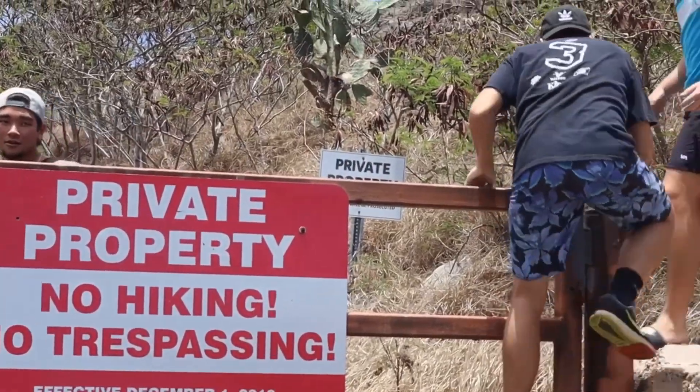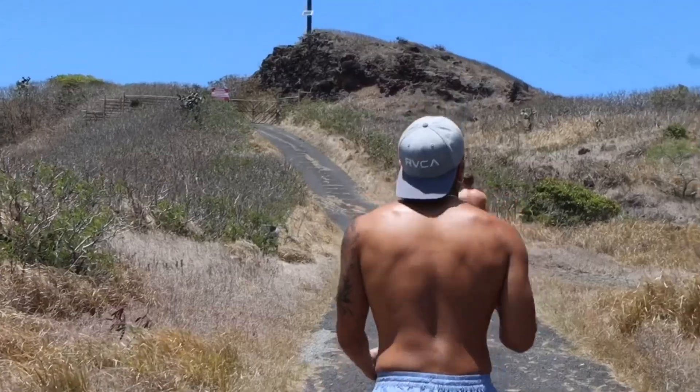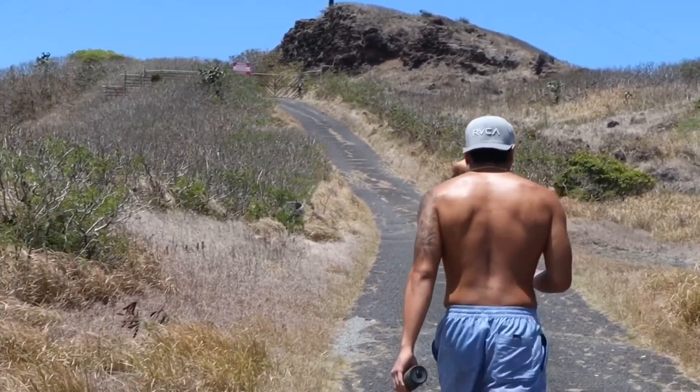We're hiking the Dead Man's Catwalk. It is closed, but a lot of hikers still come here. To get through, you cross that gate — you gotta park first in the neighborhoods. This hike is somewhat easy; it's literally a trail, it's a road. The views are spectacular — you can see Diamond Head, Koko Head, you can see all that from the top.